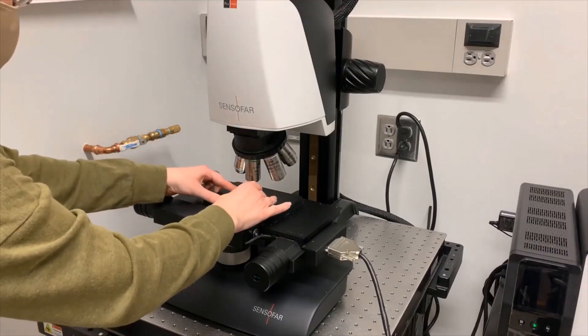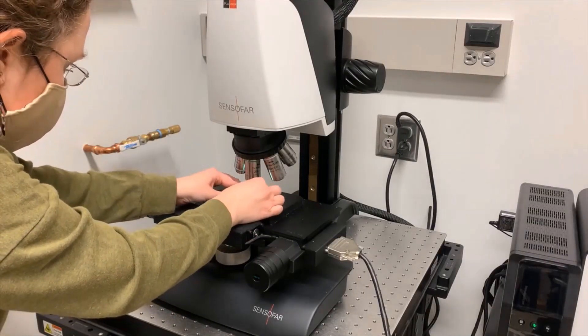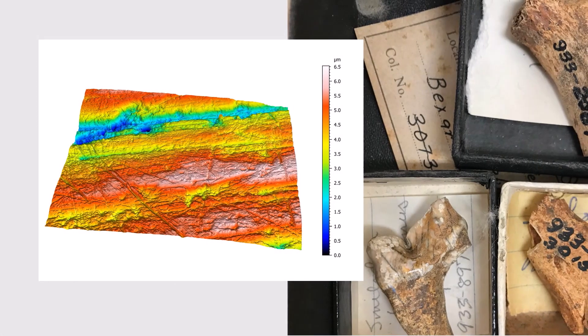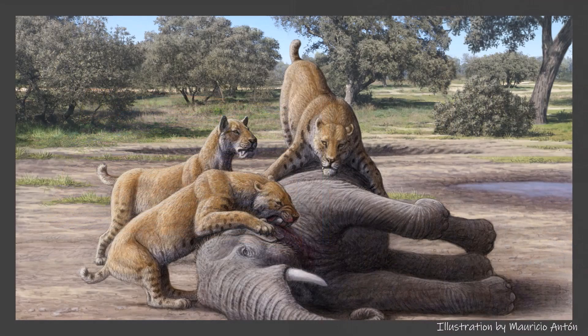In addition to studying the chemical signatures in their teeth, we can also study the microscopic wear patterns on their teeth. What we were able to show is that homotherium not only avoided bone, much like modern cheetahs do today, but they also ate tougher food than any living cat studied, consistent with the consumption of the tough flesh of baby mammoths.